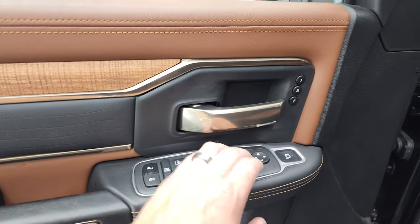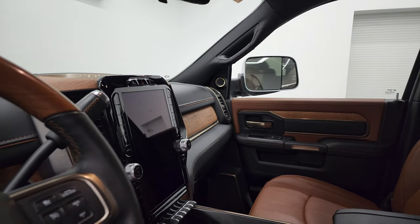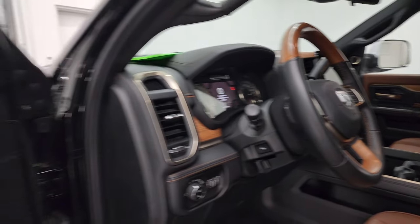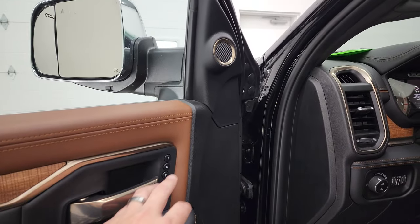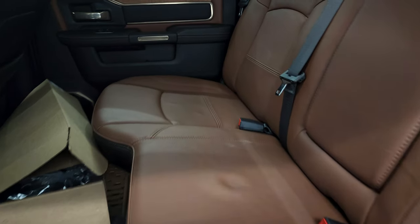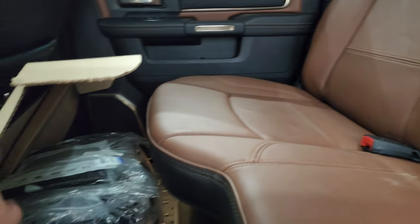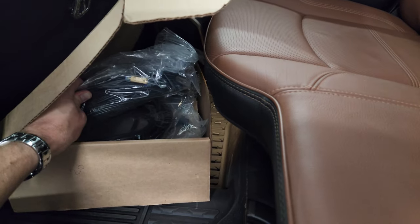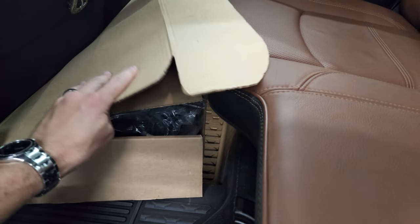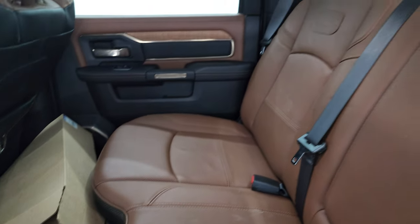Power windows, power locks, power mirrors — these mirrors do power fold in. I always like showing both sides so you know that both sides are working properly. You get a power blind spot mirror and memory driver seat. The back seats are just as clean as the front seats — no rips or tears. It does have the latch child safety system, and I believe this is all the cabling for the extra cameras and trailer hookup system.